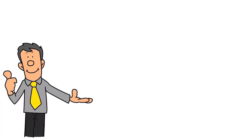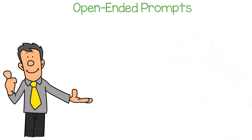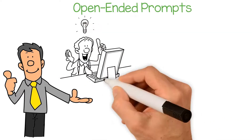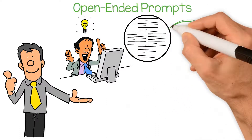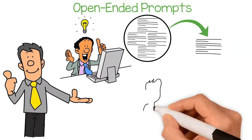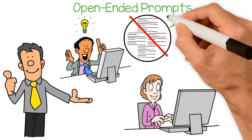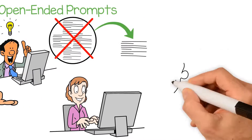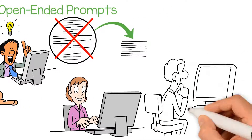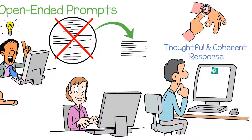The best way to use ChatGPT prompts will depend on the type of prompt being used. For open-ended prompts, it's essential to be clear about what you want to discuss. It can be helpful to start with a broad topic and then narrow it down as the conversation progresses. This approach can help keep the conversation focused and prevent it from becoming too broad or unfocused. Additionally, it's crucial to be patient with ChatGPT's responses, as it may take some time to generate a thoughtful and coherent response.